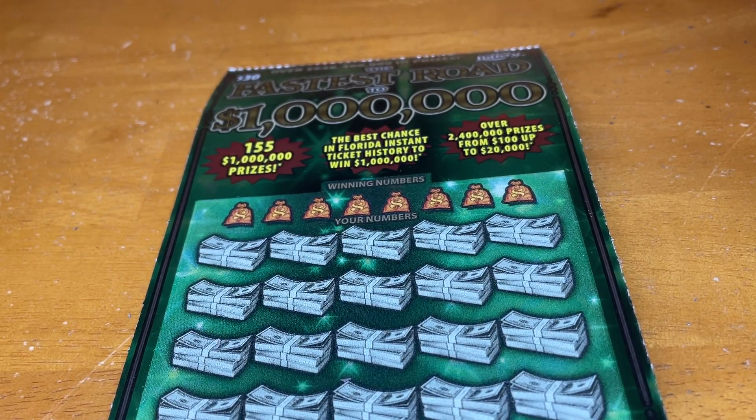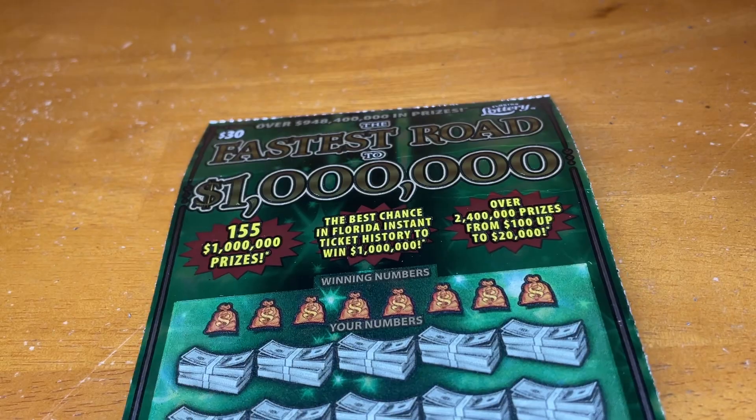Hey everyone, it's Mary from Rise and Scratch. Today we have a $30 ticket — the fastest road to a million dollars — on ticket 20 from the Florida Lottery.